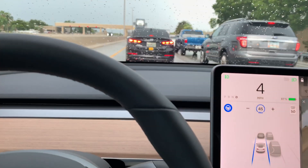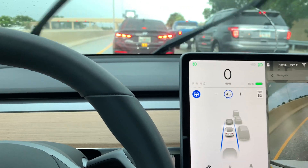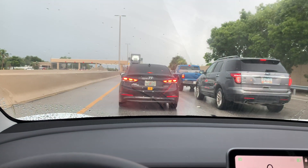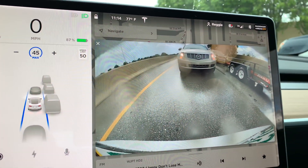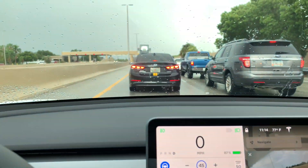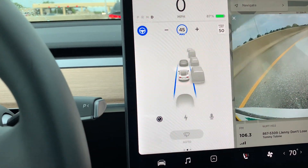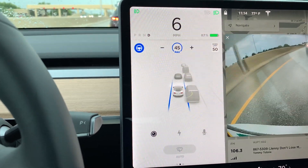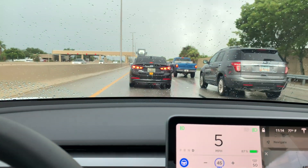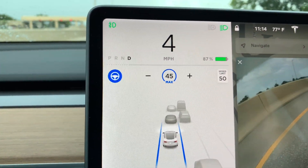Stopping again — no one's moving. I have the distance set to one car length.